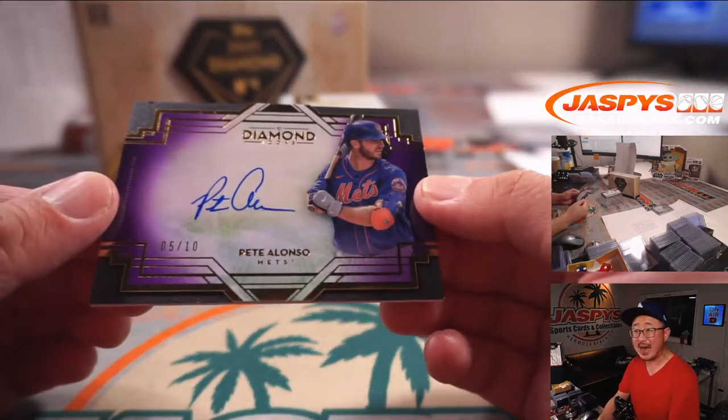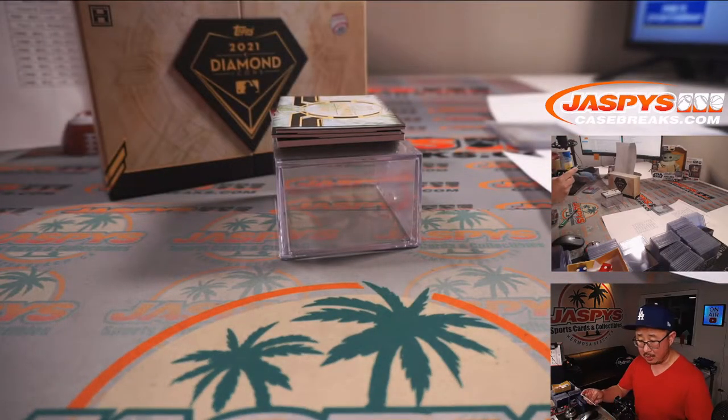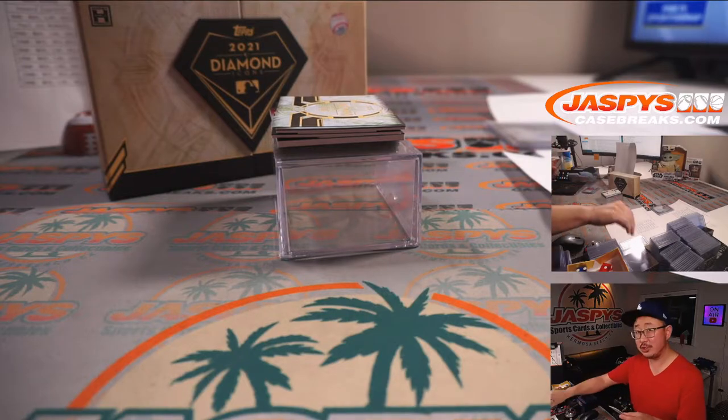Pete Alonso, 5 out of 10, purple parallel — nice on-card autograph. Greg picked up the Mets straight up.